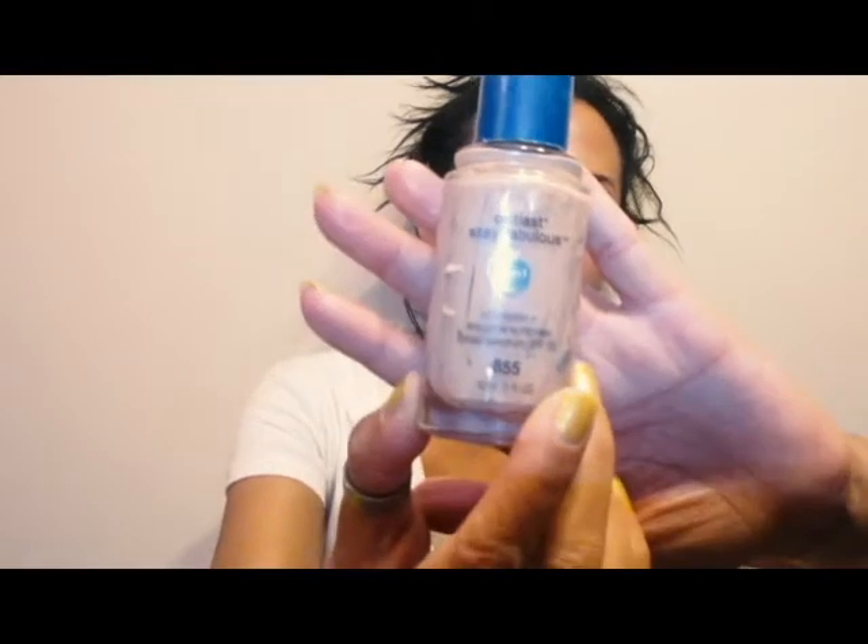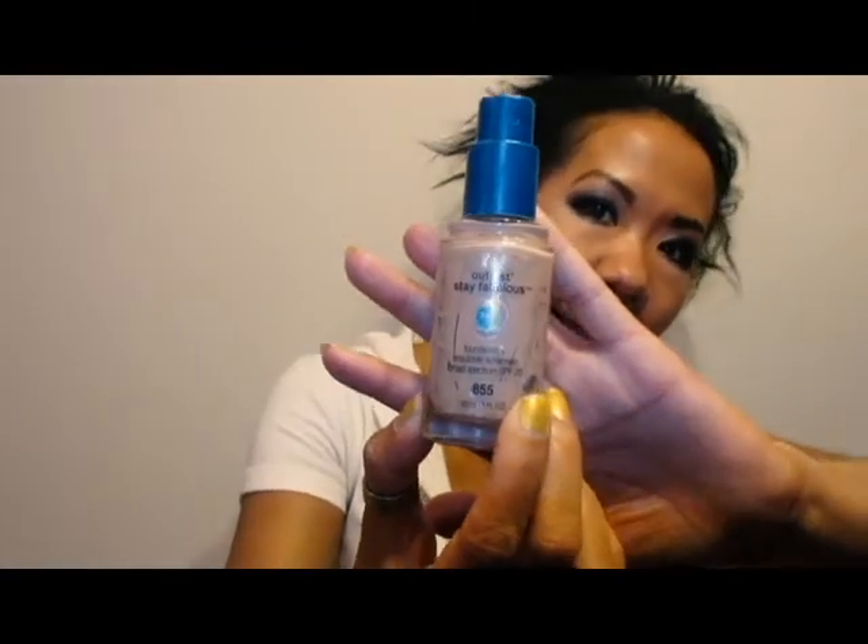Unfortunately I did not get to do a foundation review on this, but this is the CoverGirl Outlast Stay Fabulous 3-in-1 Foundation — my color is 855. A fantastic foundation for me. It worked great with my oily skin. I have a lot of foundations to go through, but whenever I do need a drugstore alternative I will go back to using this.